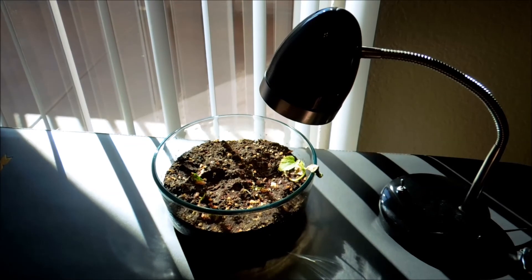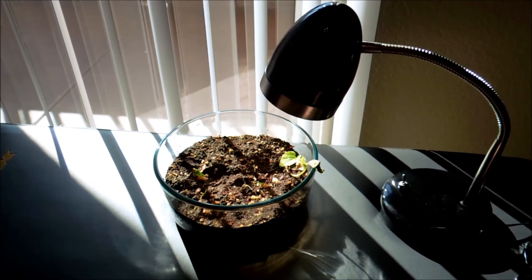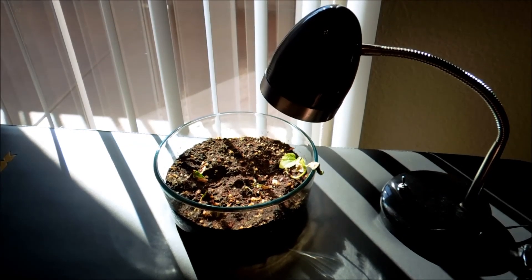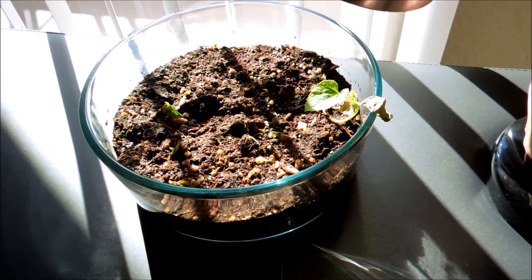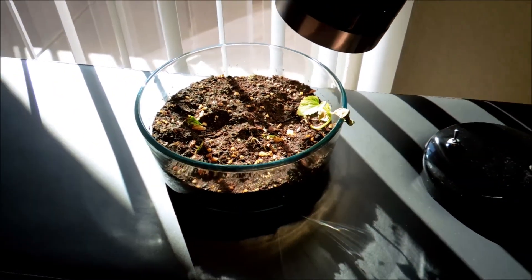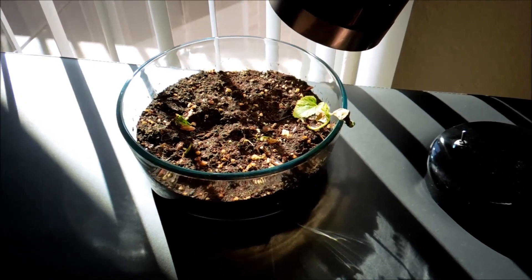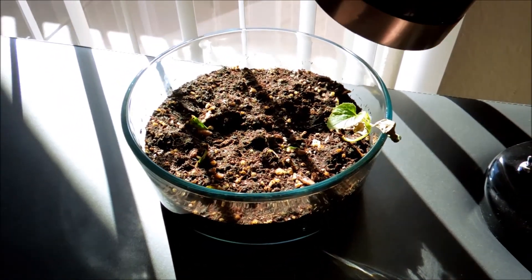It's 3:02 p.m. and as you can see, the potted plants are now getting full natural sunlight. If I turn off the lamp, that makes only a small difference — at this point it's really the natural light that outshines it, maybe 10- to 20-fold.